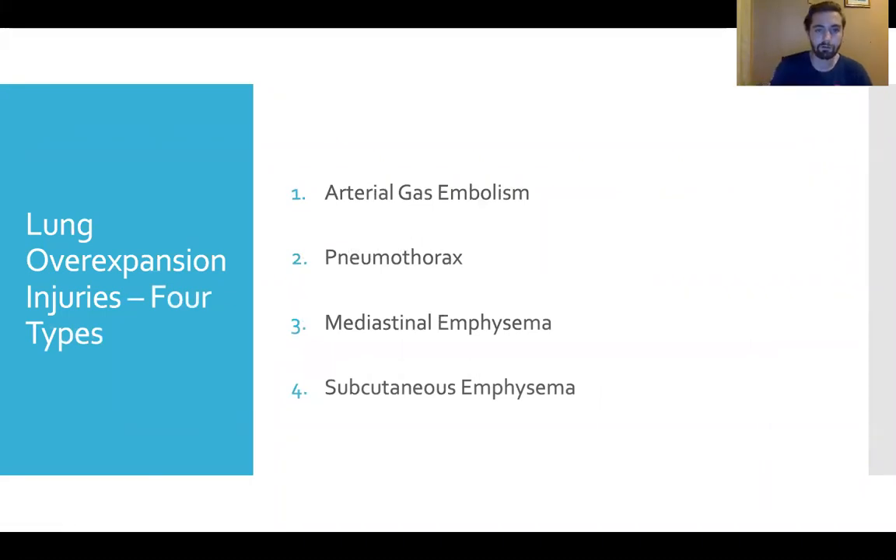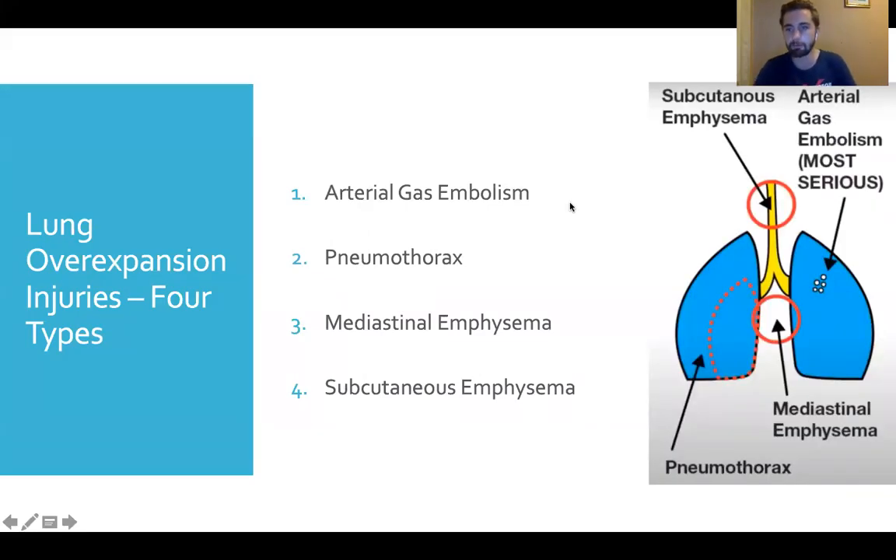There are four types of lung over-expansion. Number one through four are in order of severity. Arterial gas embolism is the most immediately life-threatening. This is where expanding air in the lungs has actually burst through the alveolar sac and entered the bloodstream right at the source, putting a lot of air inside the blood vessels. This is similar to decompression sickness, just with a different mechanism — whereas DCS has gas exiting tissues into the bloodstream, AGE comes through the lungs into the bloodstream.